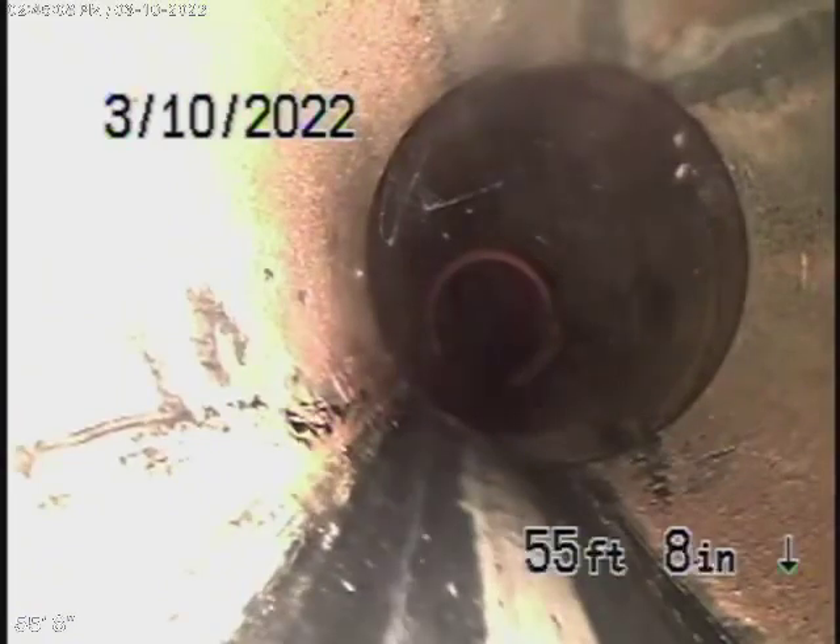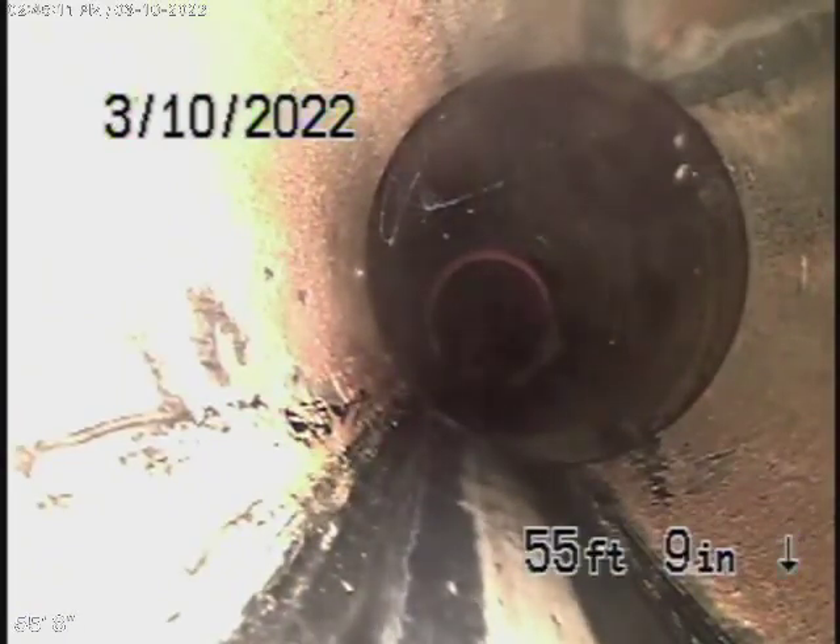It comes onto the property here and it's going to change to ABS plastic for the rest of the way. This is all in good condition — nice and clean.